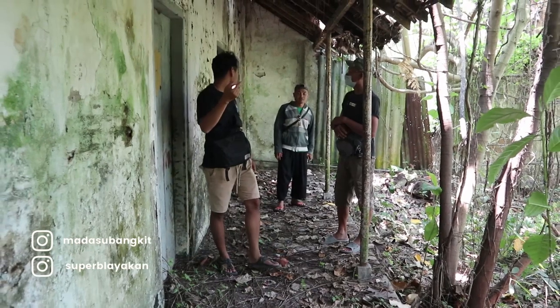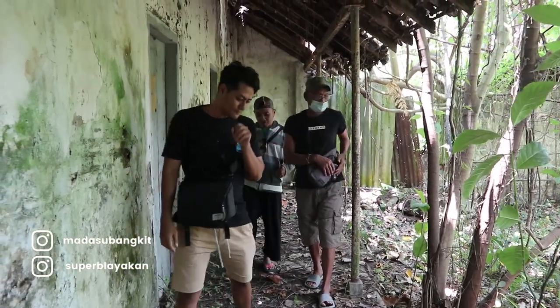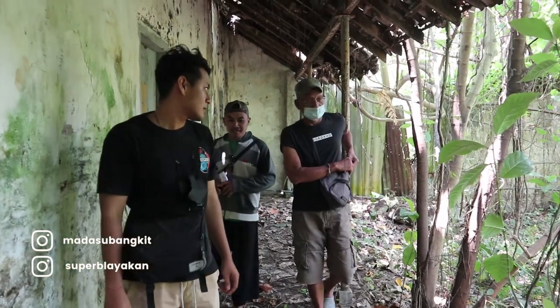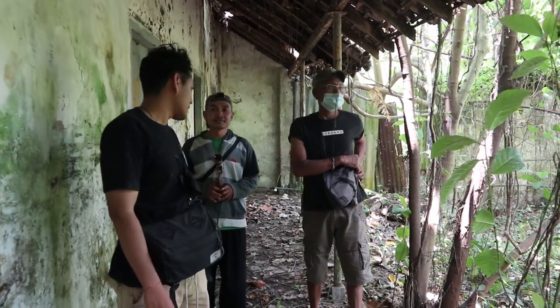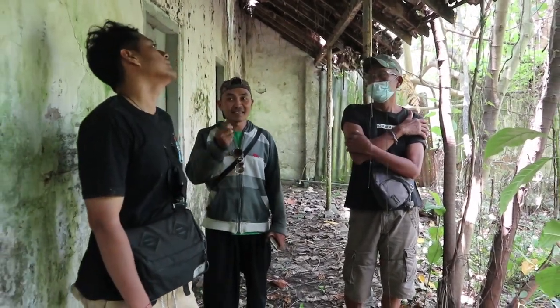Abis kesini kita rencana mau kemana? Kita akan melihat taman yang dibuat di zaman Belanda. Jadi ini adalah garden atau taman peninggalan Belanda.